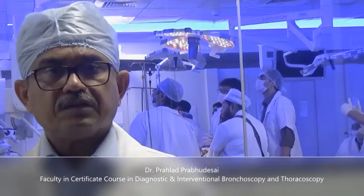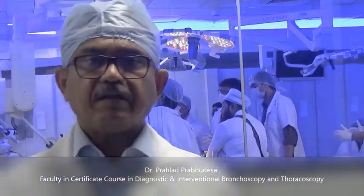I am Dr. Pralak Prabhu Desai. I am a consultant chest physician in Mumbai, practicing at Lillavati Hospital and a course director for a basic and advanced bronchoscopy course in the senior hospital.